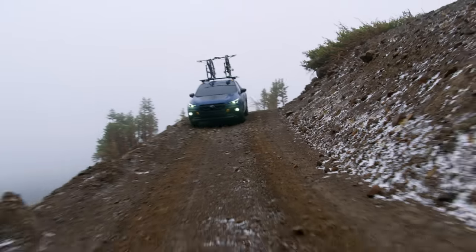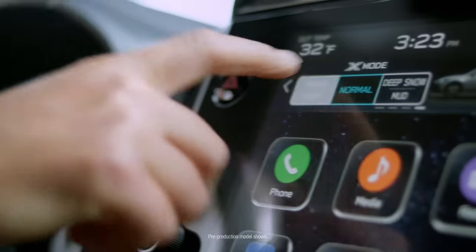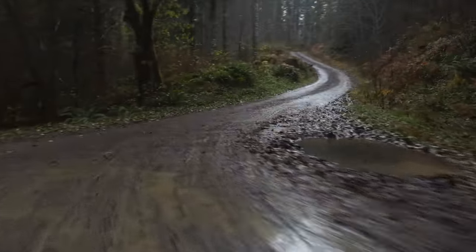Plus, you get standard dual-function X-Mode with Hill Descent Control, so you can select the best setting based on your driving conditions for optimal traction on slippery surfaces like mud and snow.